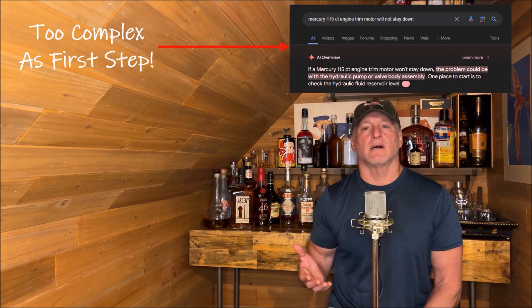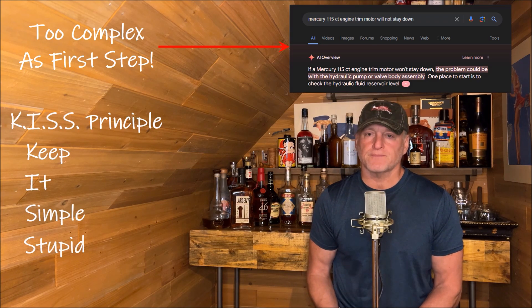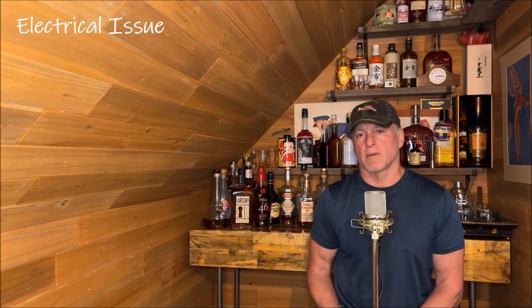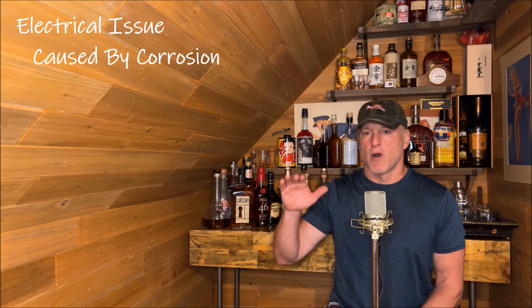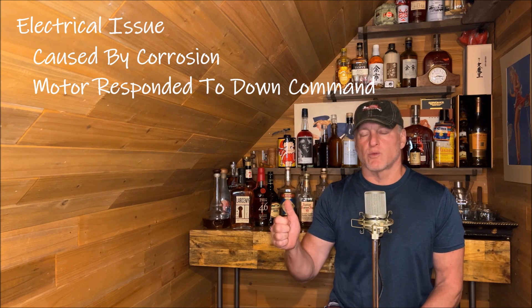I always say the KISS principle is the most appropriate — Keep It Simple, Stupid. To me, it seemed like this was an electrical issue, and probably corrosion, because the motor would go down but would not stay down once the switch was released.